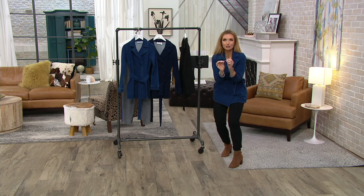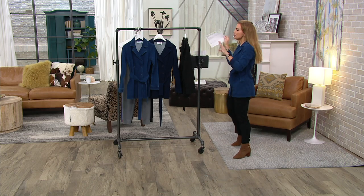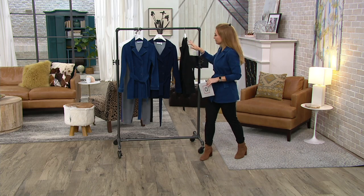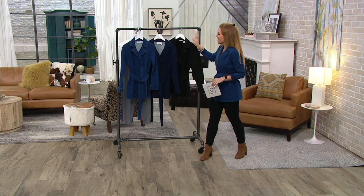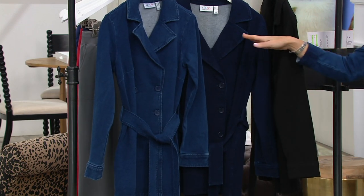The answer is yes. And look at your value — $65.76. Now, this price, if we have any left at the end of the day, the price goes up to $79.50.